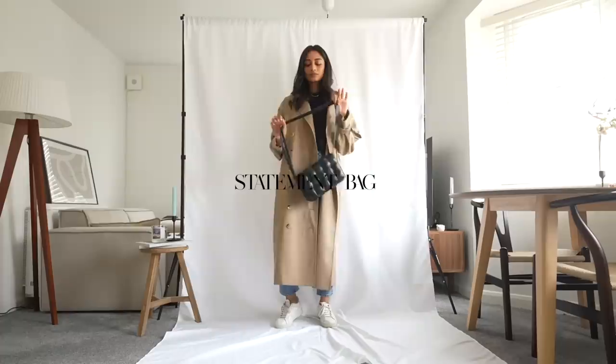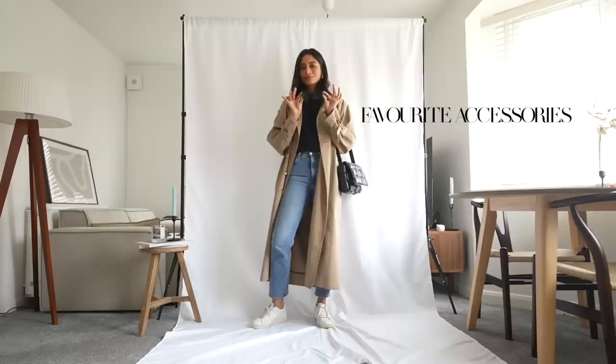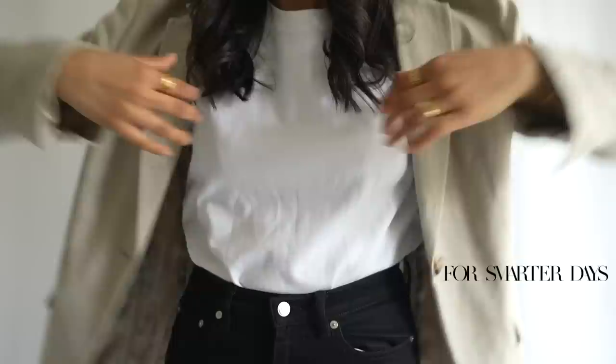Because this is quite a simple look, I want to go for a bit of a statement bag. I'm wearing this Bottega bag — this is the cassette bag — and I really like it because of that poofiness that it has; it really is quite bold. I always finish off with my favorite accessories, and that is sunglasses.